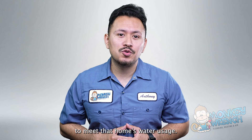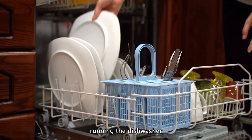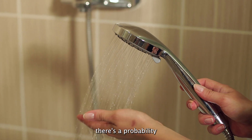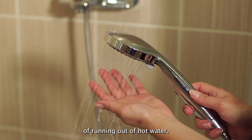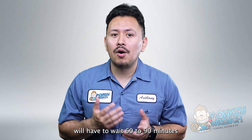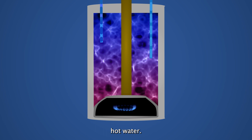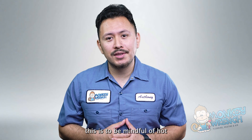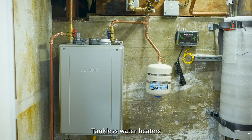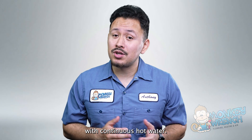For example, if a household was doing extra loads of laundry, running the dishwasher, and having everyone take hot showers all day, there's a probability of running out of hot water. Depending on the size of the water heater, the inhabitants of the home will have to wait 60 to 90 minutes for the water heater tank to fill up with enough hot water. The best way to avoid this is to be mindful of hot water usage throughout the day. Tankless water heaters offer an alternative solution to this drawback by offering continuous hot water.